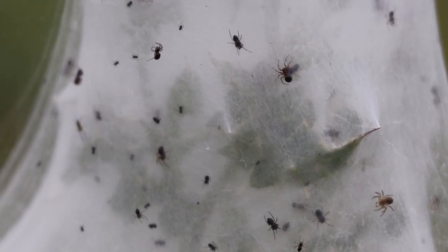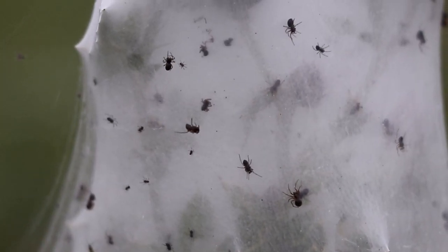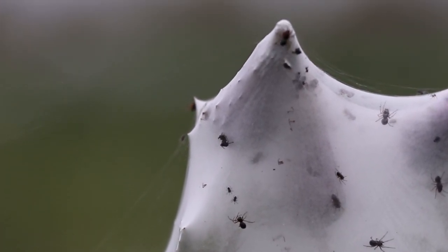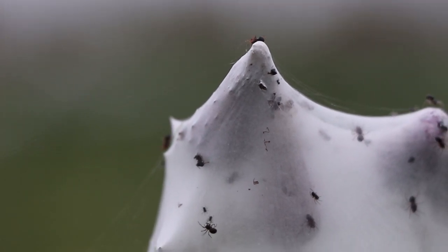A gathering of spiders in this number is known as a venom, which can be quite misleading, as very few spiders in the UK are venomous, the most notable being the false widow. Nursery web spiders are harmless though, and watching them emerge like this is truly one of nature's greatest spectacles.